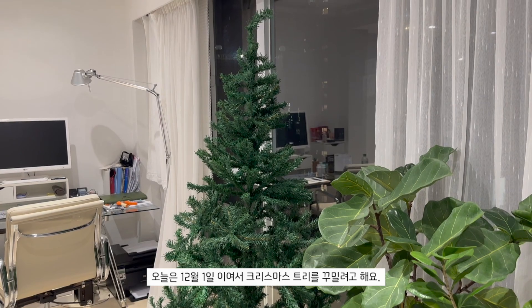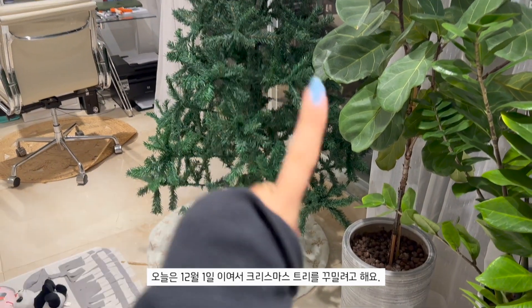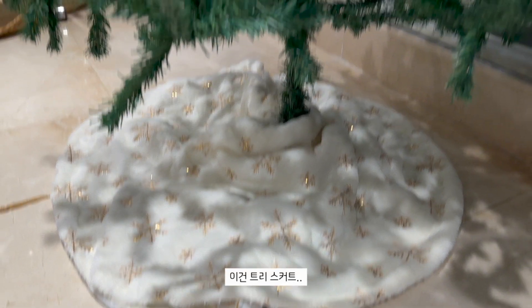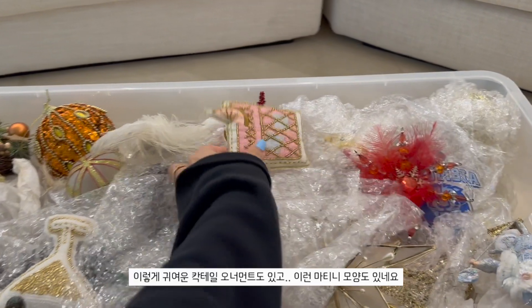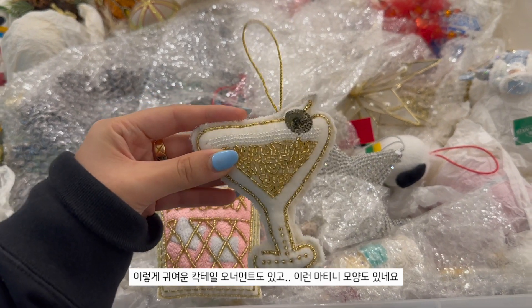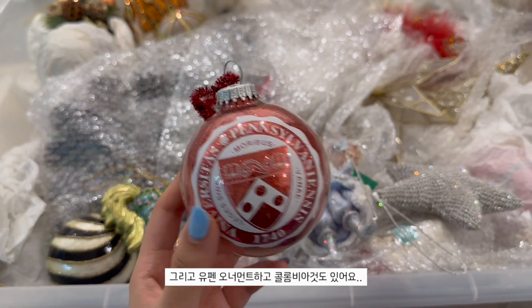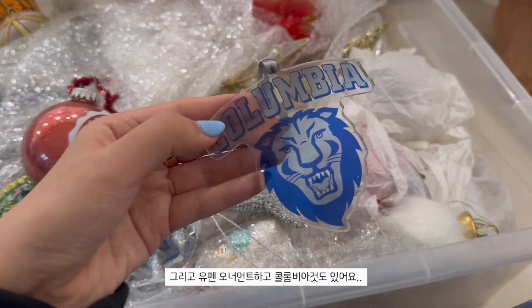This is our Christmas tree and we're going to decorate it because it's December 1st. This is our tree skirt, this is our ornament collection. We have these little cocktails that are super cute, a little martini, and then we have the pen ornaments, a Columbia ornament.